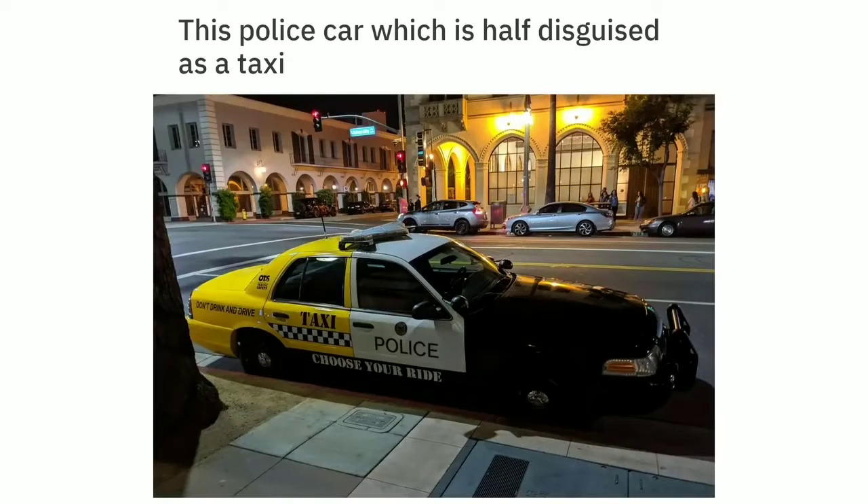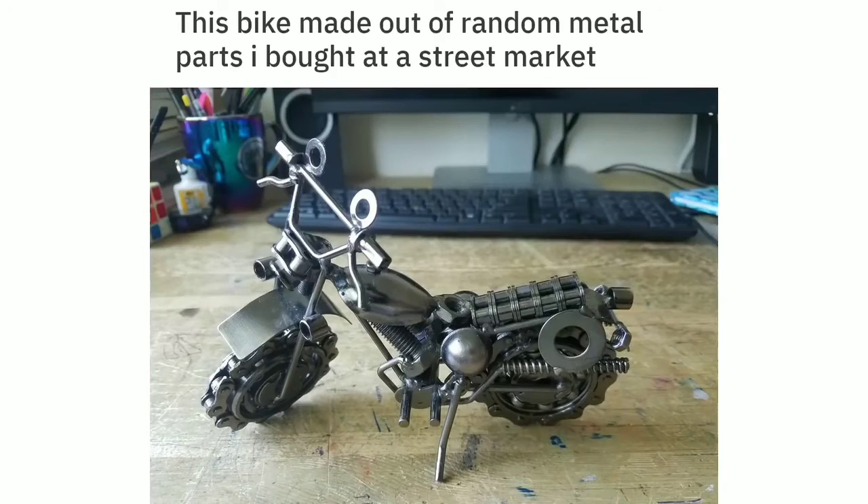This police car which is half disguised as a taxi. This bike made out of random metal parts I bought at a street market.